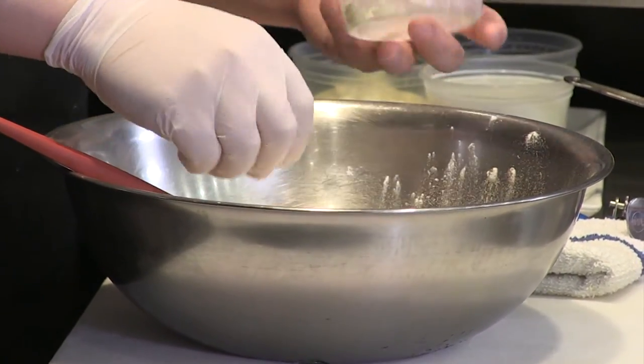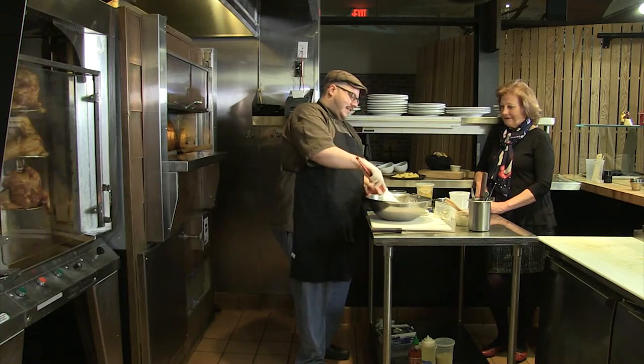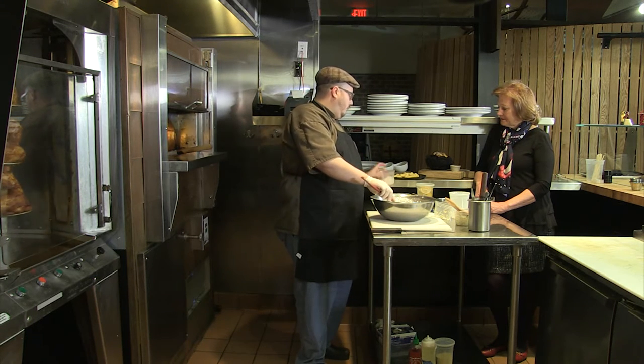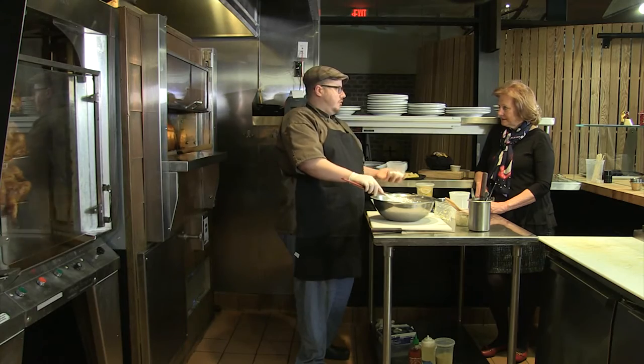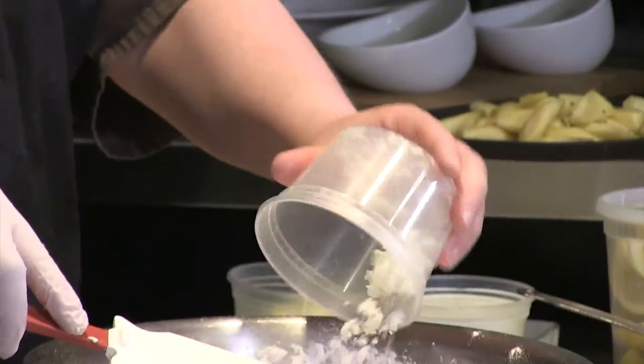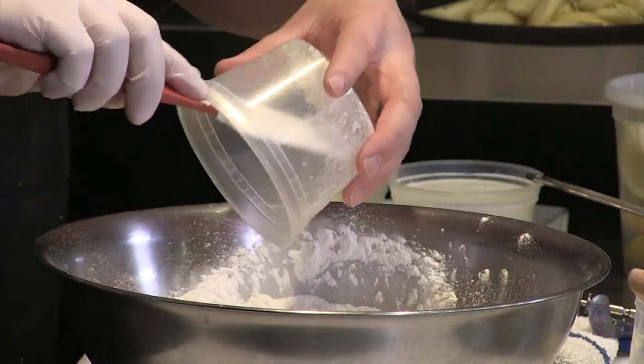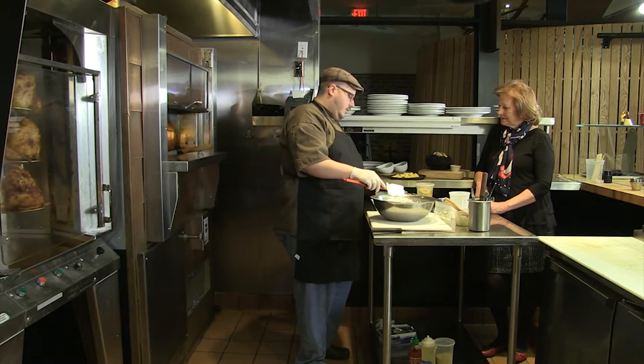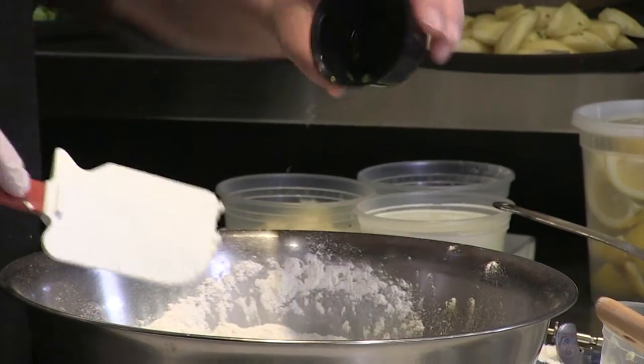I never heard that tip before — that's pretty cool, might have to try that. So we've got the whole butter here. One thing we add to ours is goat cheese — it's going to give it a little bit of a tangy bite. That's about one cup. Then chives — about two tablespoons.